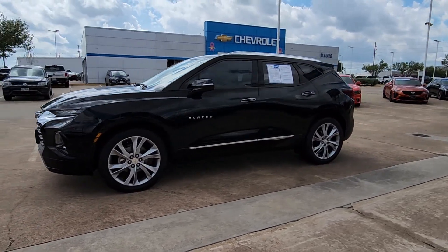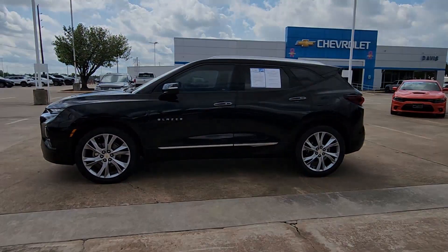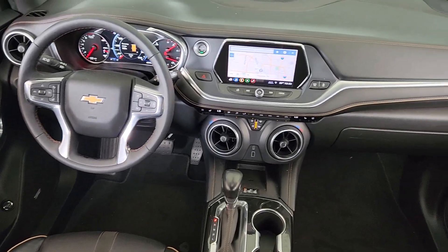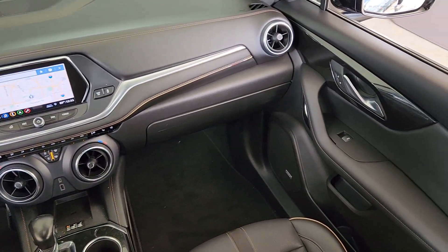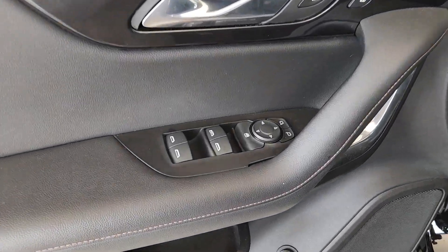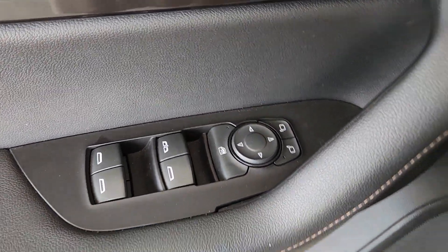These are just some of the great options this vehicle comes with: heated steering wheel, pre-collision system, wireless charging station, panoramic roof, hands-free liftgate, navigation system, keyless entry, keyless start, premium sound system, satellite radio.